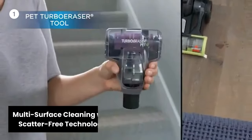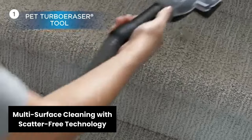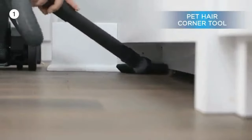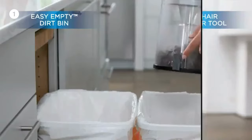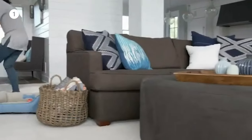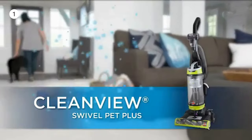Multi-surface cleaning with scatter-free technology. The Bissell Vacuum Cleaner incorporates scatter-free technology specially designed to tackle dry pet messes on hard surfaces. Keep your floors clean and mess-free while effortlessly handling various surfaces with confidence.